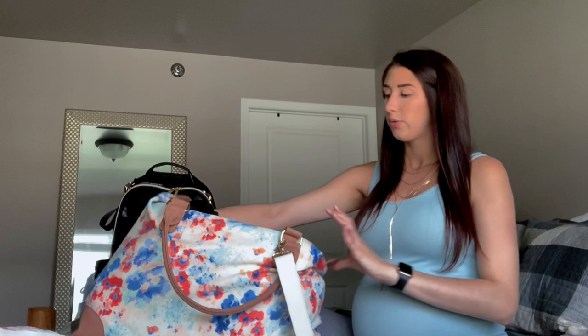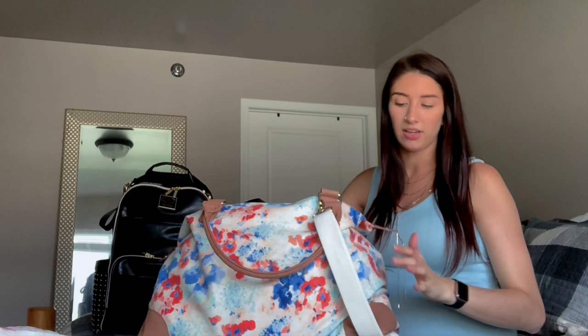Hello and welcome to my channel. Today I'm going to be going over what is in my hospital bag for labor and delivery. I am currently 36 weeks, so this is the bag I currently have all my stuff in.